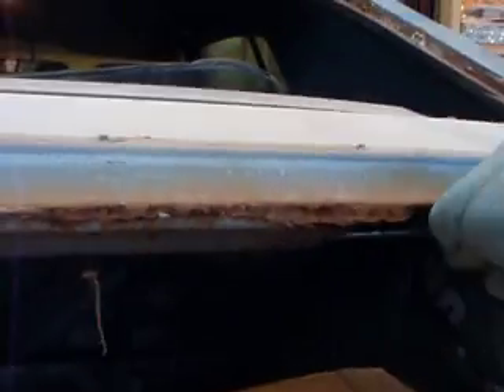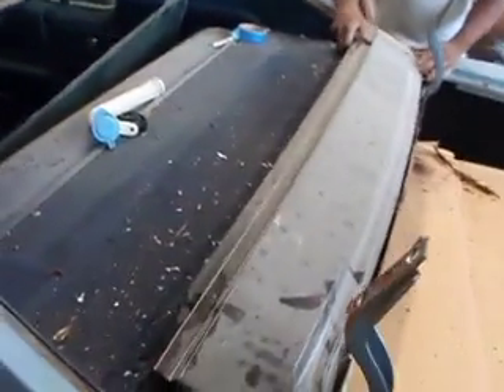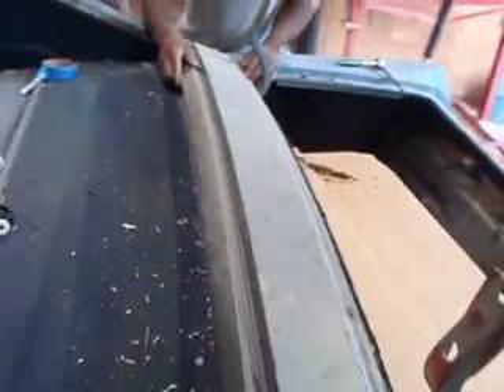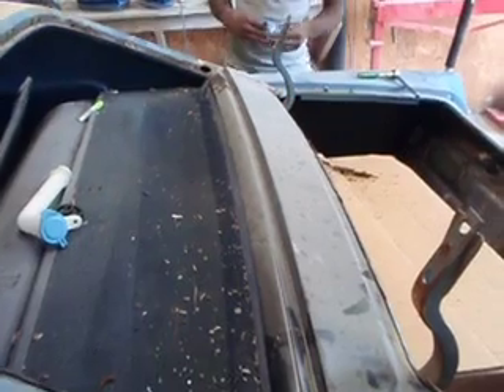We're going to go ahead and correct all of that stuff. We've got some damage up under here, and we're going to go ahead and correct that too. And hopefully when we get done with it, he might let us go ahead and paint the whole car, so that way we can show him what we're really capable of. Remember, it's not custom until it's sick.